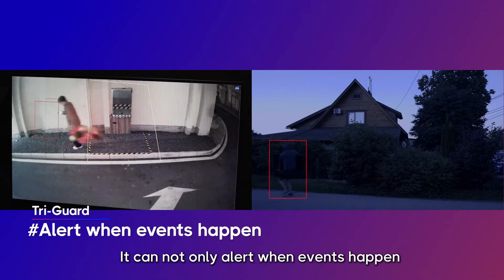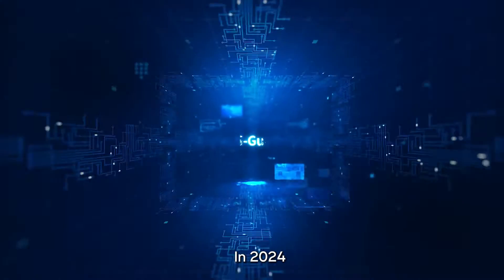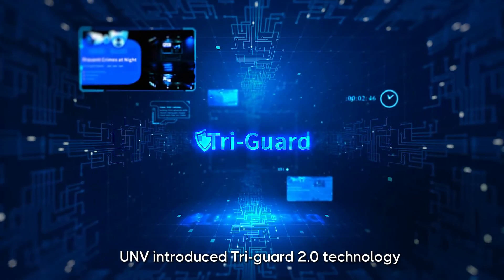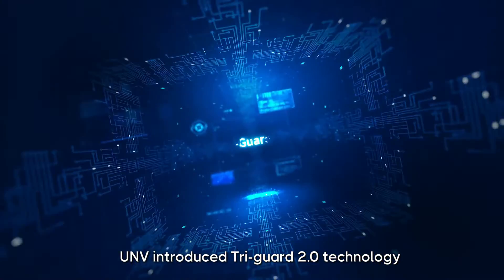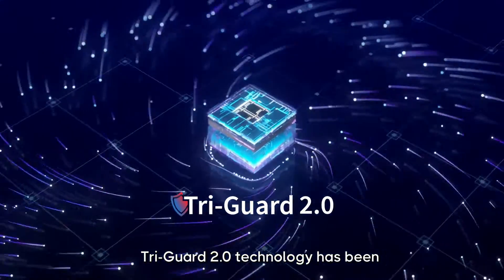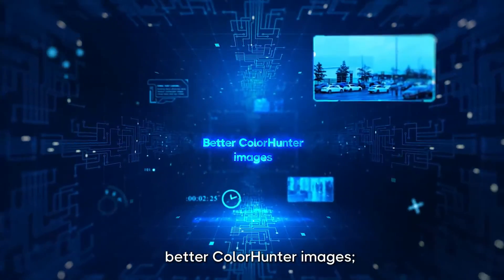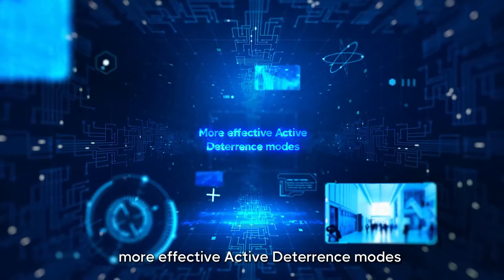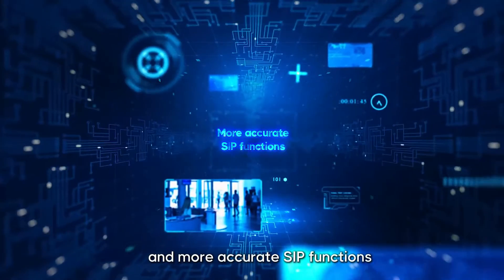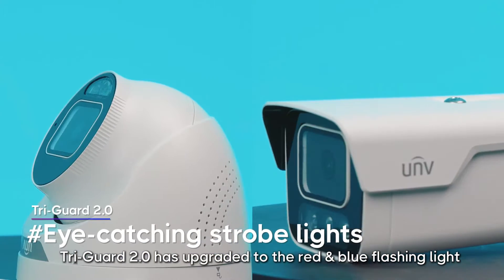It can not only alert when events happen but also get color information in low-light environments. In 2024, UNV introduced Tri-Guard 2.0 technology. Based on Tri-Guard technology, Tri-Guard 2.0 has been upgraded in every aspect: better Color Hunter images, more effective active deterrence modes, and more accurate SIP functions.